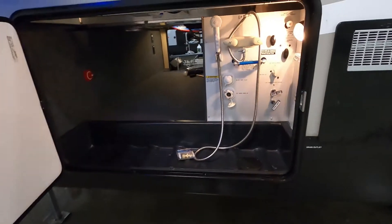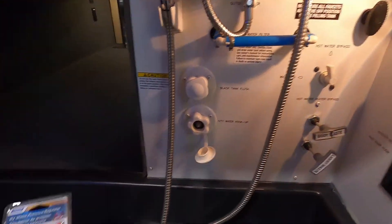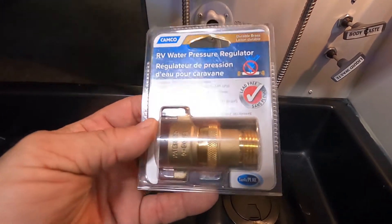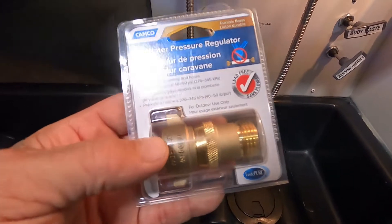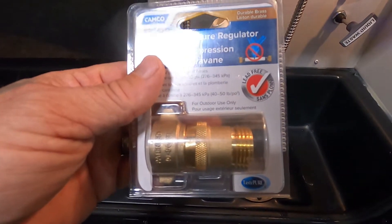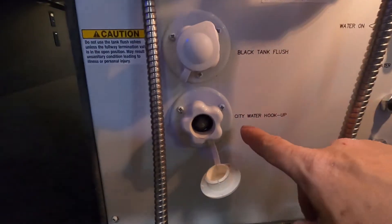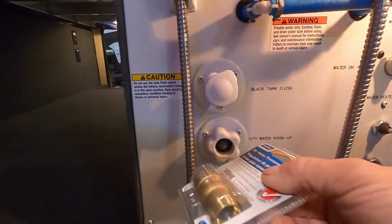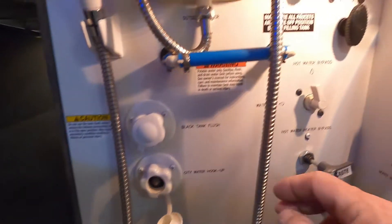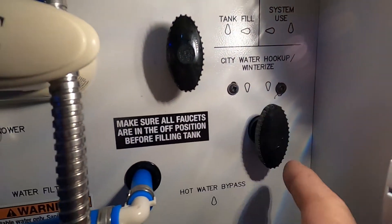On your off-campsite here is your docking station. First and foremost, let's talk about your water pressure regulator. This water pressure regulator is going to reduce the water pressure to 40 to 50 PSI and protect the lines in the unit. Always use this when hooking up because you don't know what the water pressure is at different campsites. Down here in your docking station, where it says 'city water hookup,' is where you hook up your water pressure regulator and your hose.